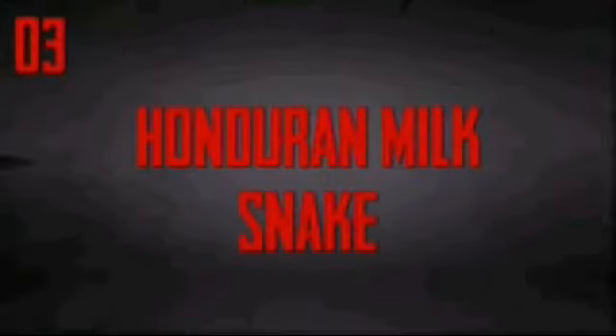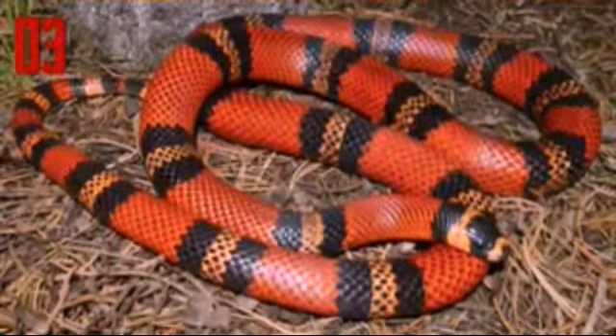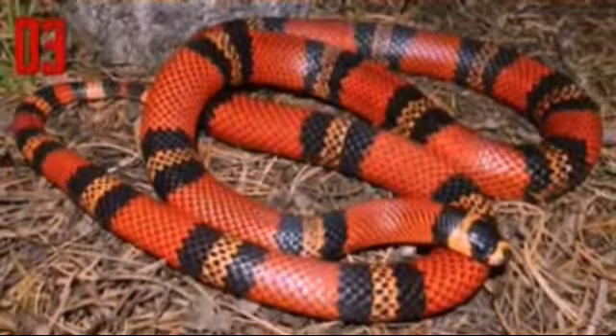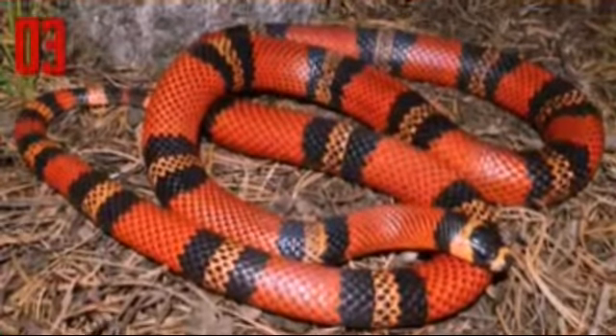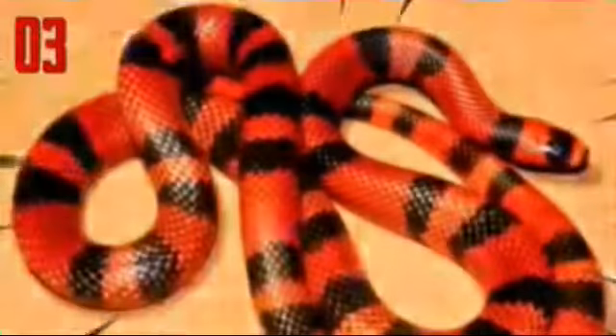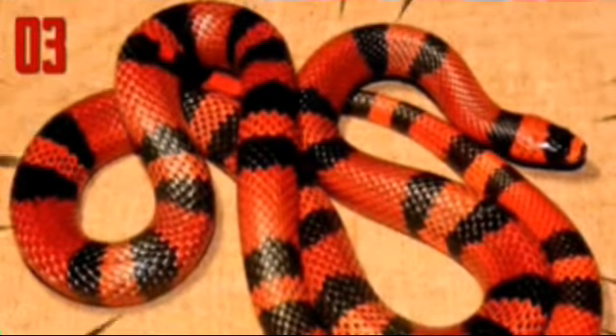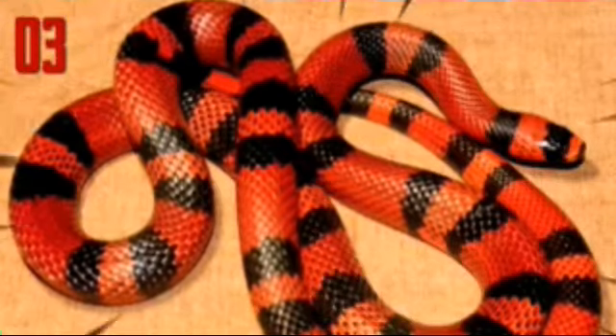Number three: Honduran milk snake. The Honduran milk snake is an egg-laying species of non-venomous Colubrid snake. Its base color is red with distinct rings or bands of black and yellow. In some cases the yellow is actually a deep orange color, and the animal in question is referred to as a tangerine phase. The Honduran milk snake has a resemblance to the coral snake, and this similarity in color, known as Batesian mimicry, helps protect the snake from potential predators.